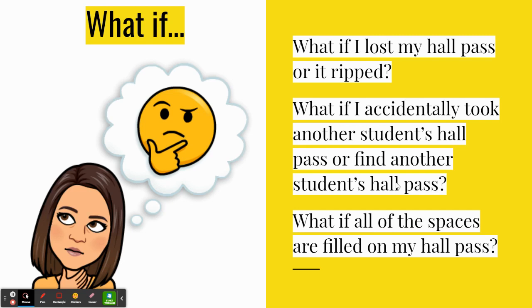Here are some what-if questions. What if you lost your hall pass or it ripped? You can get a new hall pass in the main office. What if you accidentally took another student's hall pass or you find one? If you know the student, just give it back to them. If you don't, drop it off in the main office — we always deliver student items when they have names on them. What if all of the spaces are filled on your hall pass? We will give you a new one. However, we also want to highlight the importance of not overusing your hall pass — if you overuse it, you may lose the ability to leave the classroom as frequently.